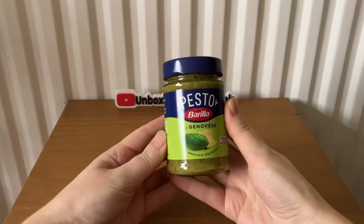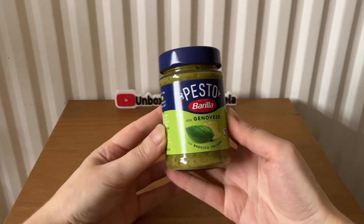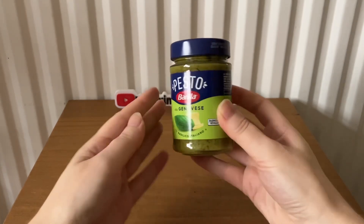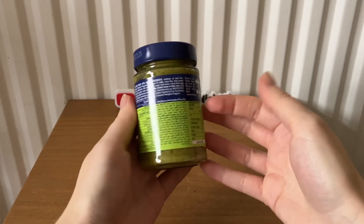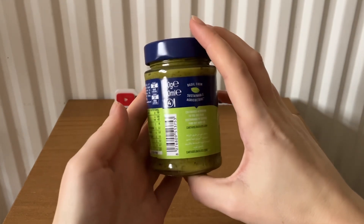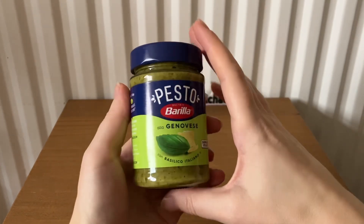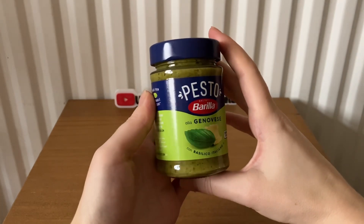The last item is the product of the month — Barilla pesto. It's 190 grams and costs £3.35.